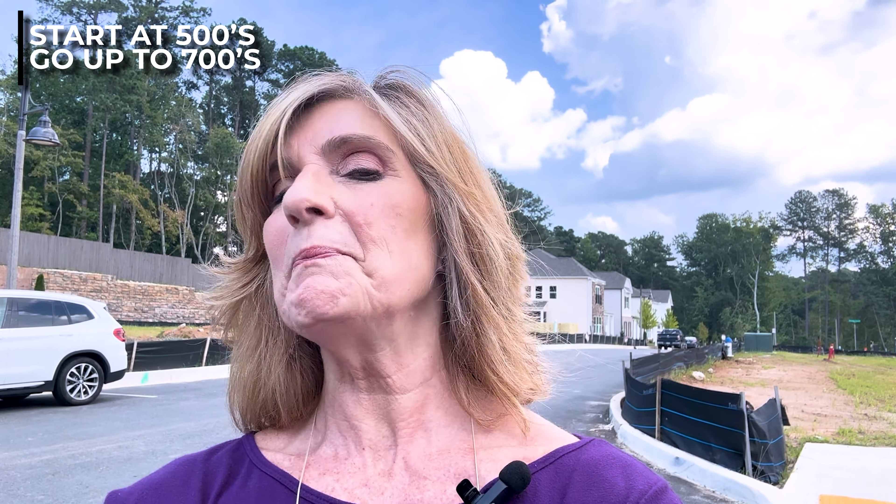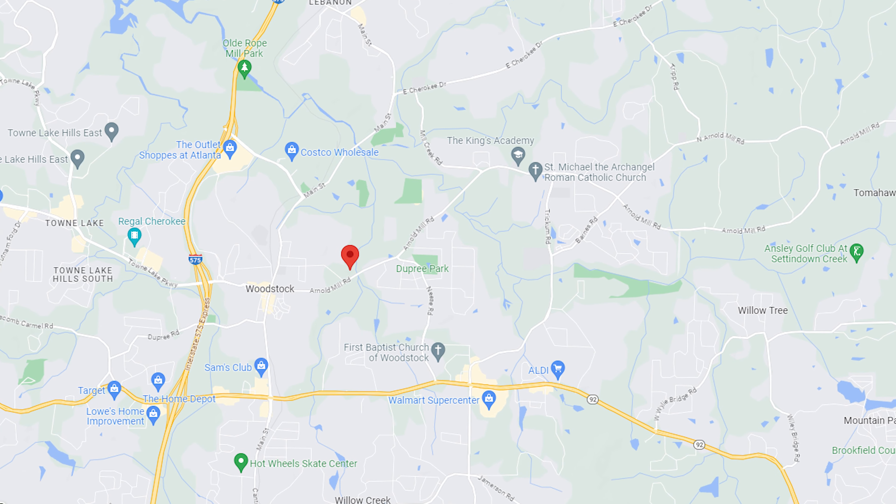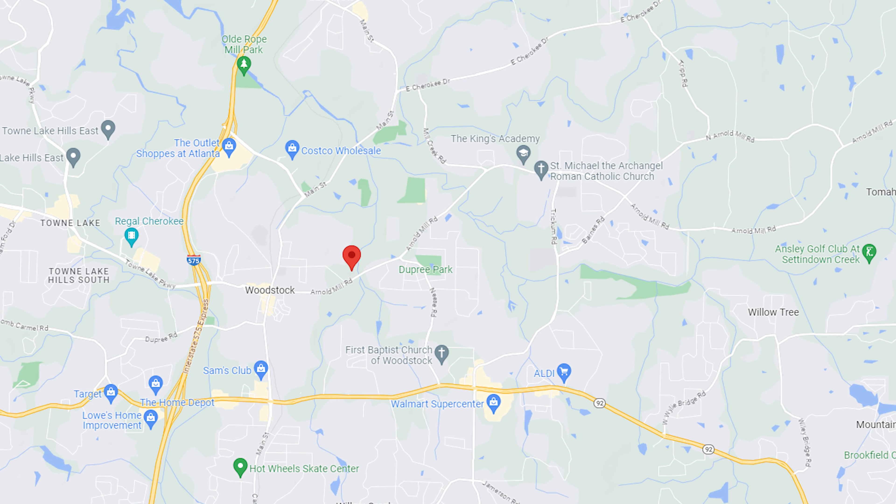Wonderful builder, easy to work with, and this community has 46 home sites — they are townhomes and single family homes. They start in the 500s and go on up into the 700s. We're pretty close to downtown Woodstock — they call it walking distance, but we're probably a mile or so from downtown Woodstock, and we're on the east side of Woodstock.